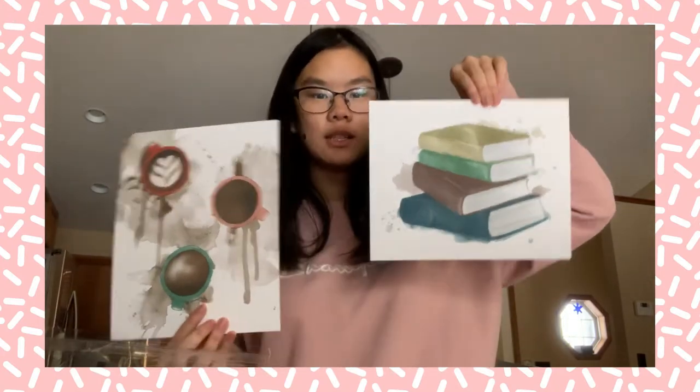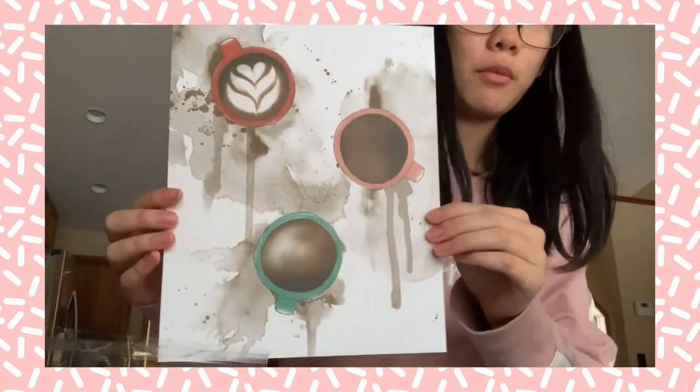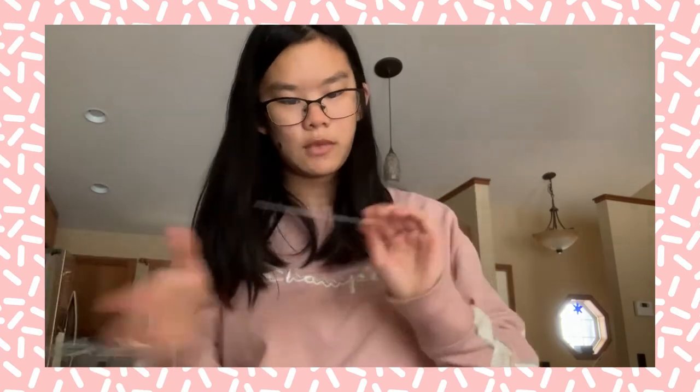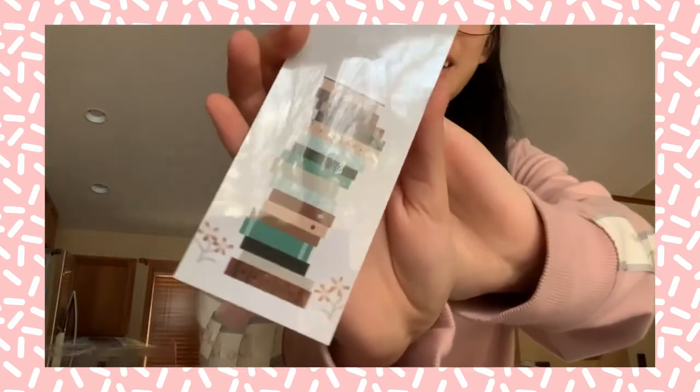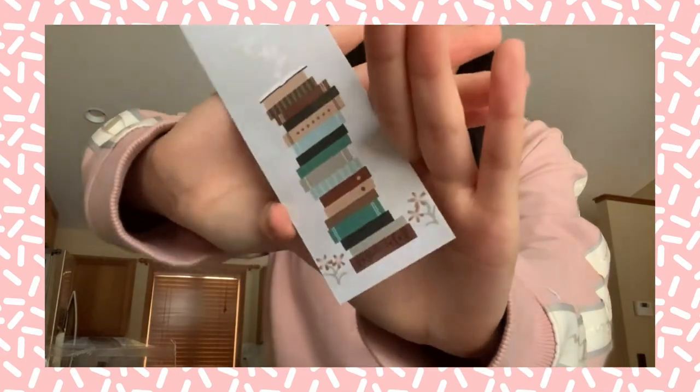I got these — one is like a book stack and then this one is some mugs of coffee. These both go so well together. I'm gonna quickly take some book Instagram pictures of these. I love these, I'm so excited. But first let's open the bookmark — it's so cute. There's a glare because it's laminated, but look at that. It's so pretty, oh my gosh.